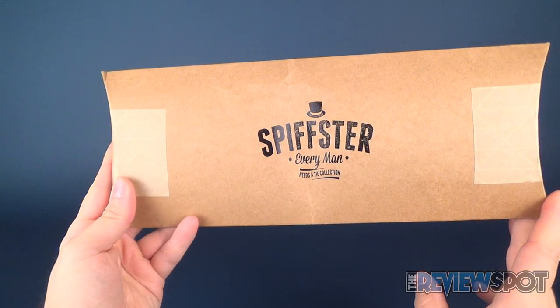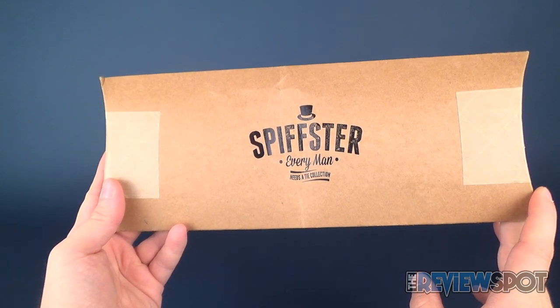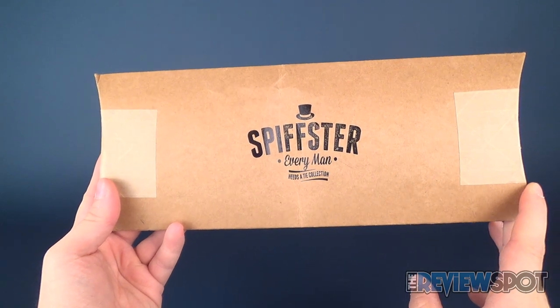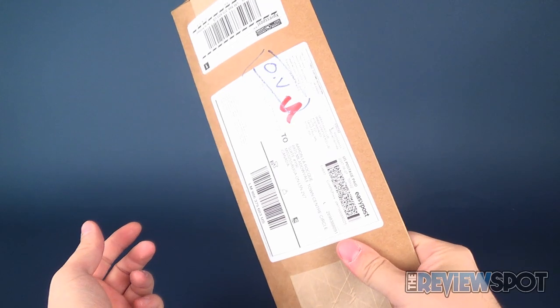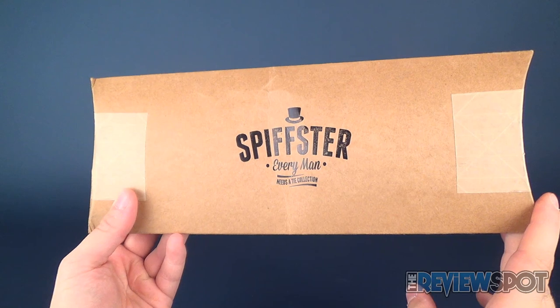In this video, I thought we would check out a brand new subscription service called Spiffster. Every single month, every man who subscribes to Spiffster gets himself a tie. Inside this box is a tie. www.spiffster — make sure you have two F's — spiffster.com.